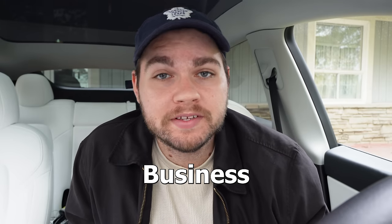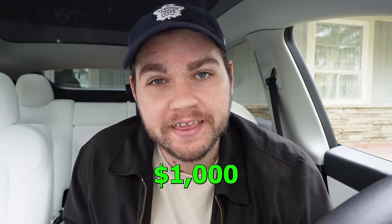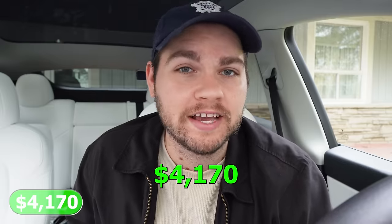This is week three of starting a phone flipping business from scratch. We started out 14 days ago with a total of $1,000 and we're now starting out week three with a total of $4,170.